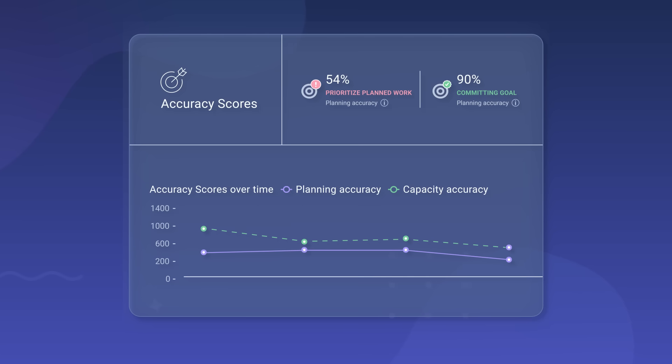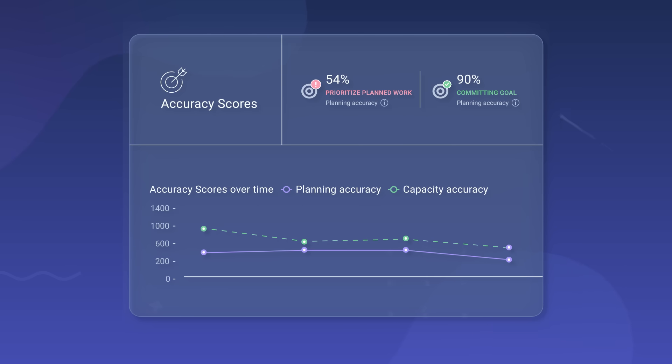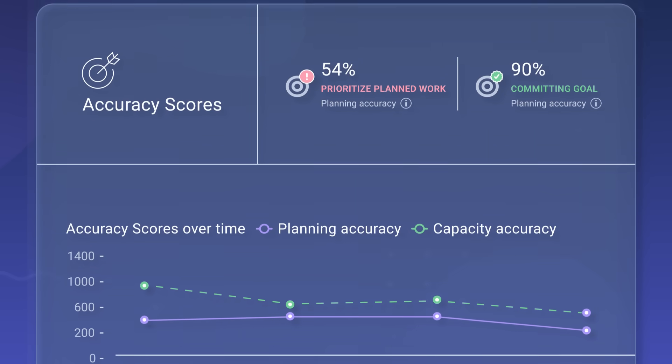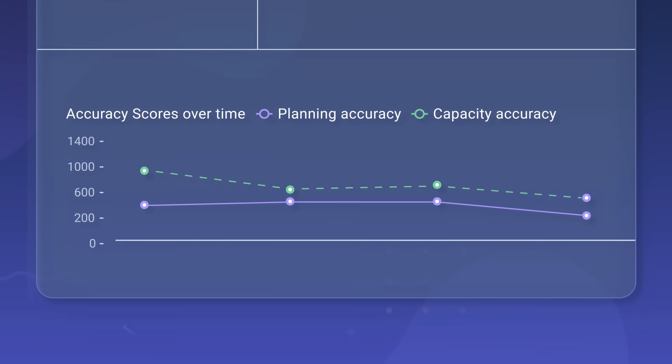Tie everything together with predictable delivery. Commit to ship dates with confidence and forecast accurately. Linear B uses the key leading indicators of capacity accuracy and planning accuracy to take on the right amount of work and measure actual versus planned execution.